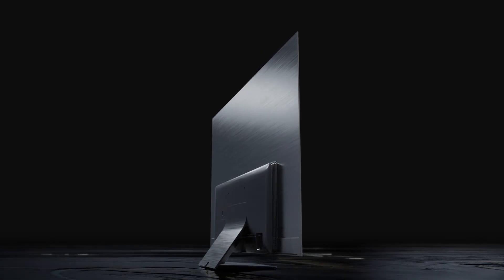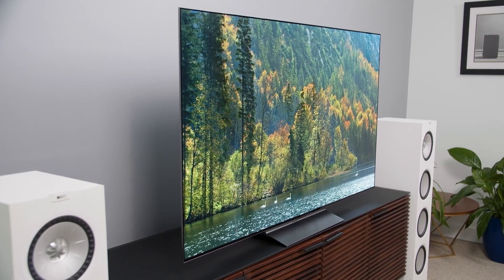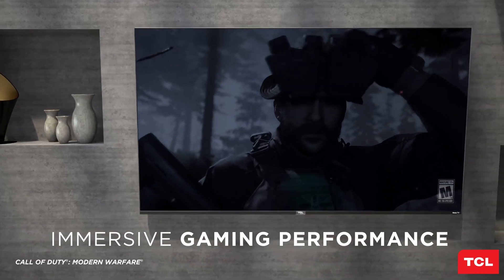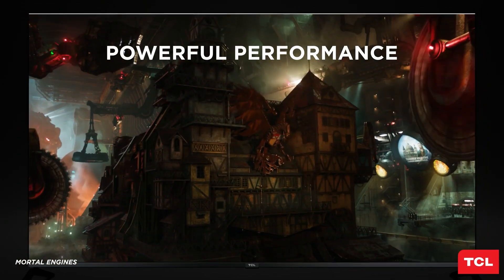Welcome to our video on the top 5 best 4K TVs of 2023. If you are looking for stunning picture quality, immersive sound, and smart features, you have come to the right place. We have tested and reviewed hundreds of models and narrowed down our list to the ones that offer the best value for money. Whether you want a big screen for your living room, a gaming monitor for your console, or a budget-friendly option for your bedroom, we have something for you.